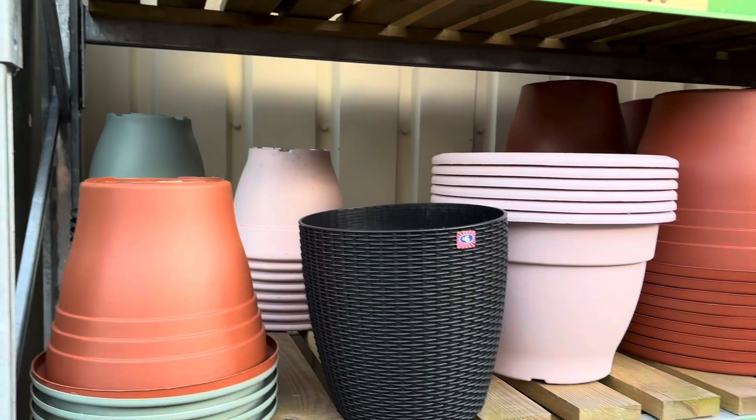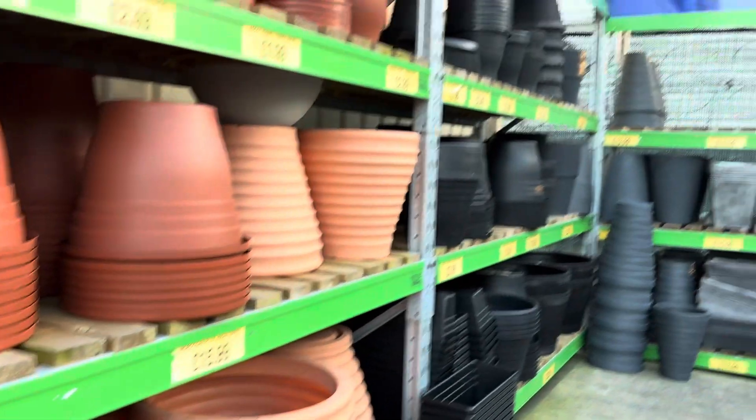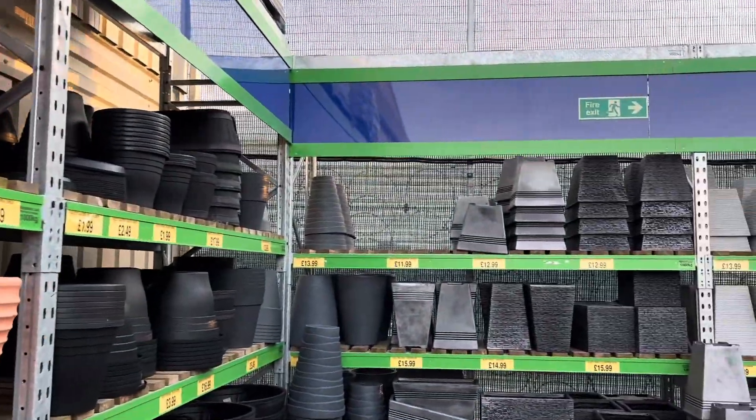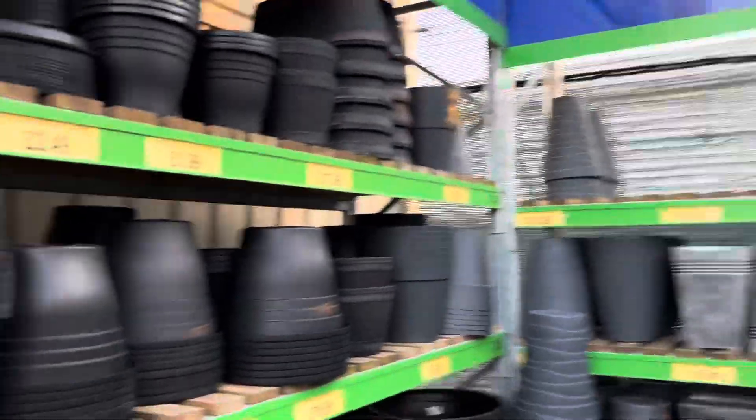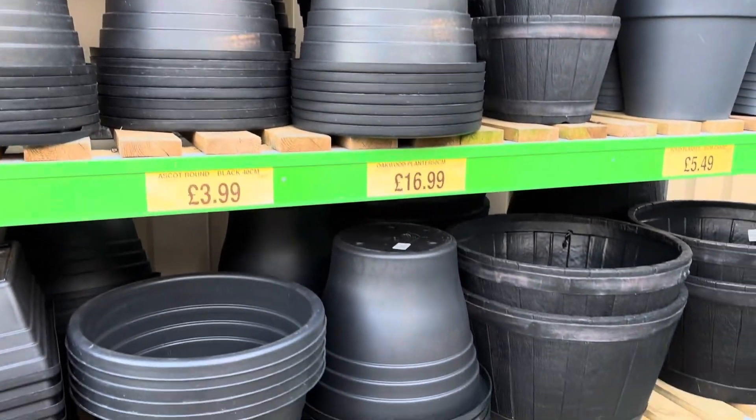On to the pots now, and I really could not believe there was such an amazing array of different types of pots. Look how many there are — so many different colours and styles. Everything you would need really.